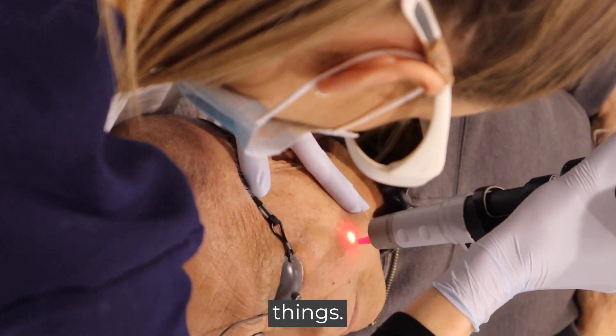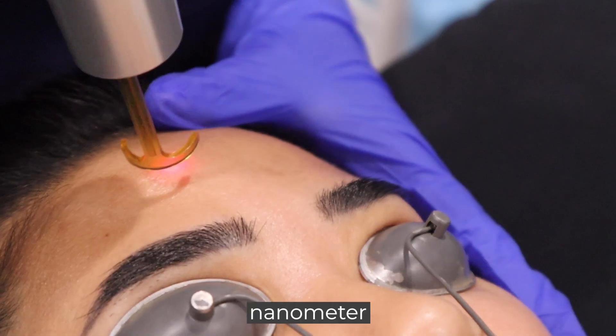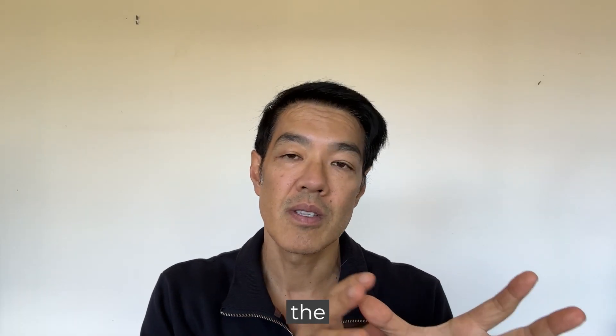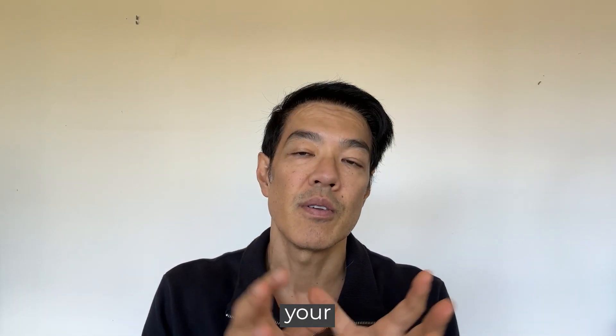Different types of pico lasers do different things. We use both the Pico Sure Pro but also the Pico A, because the 1064 nanometer wavelength goes deeper compared to the 755. Either way, we can alter the spot size as well as the fluence — in other words the power — to get to your end goals.